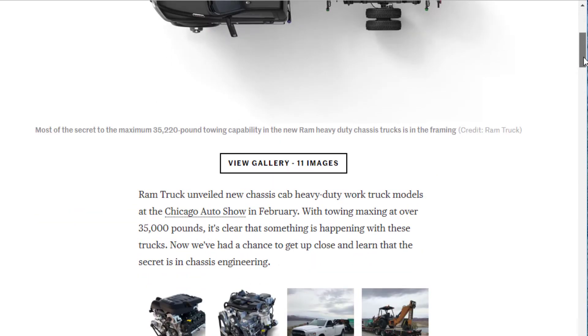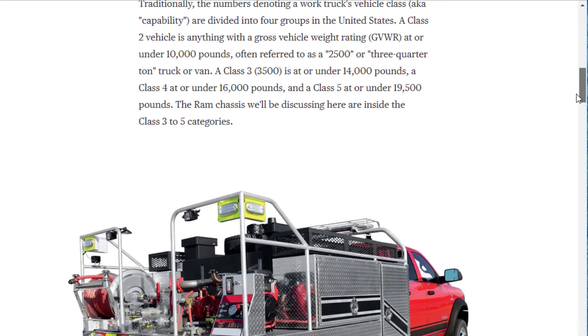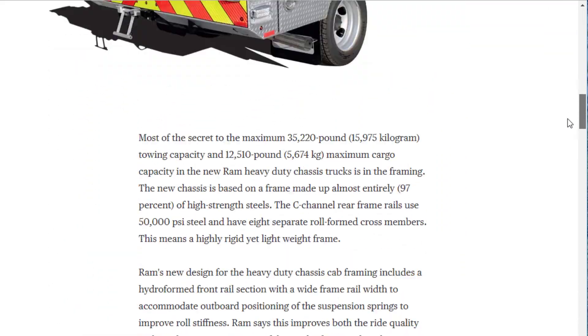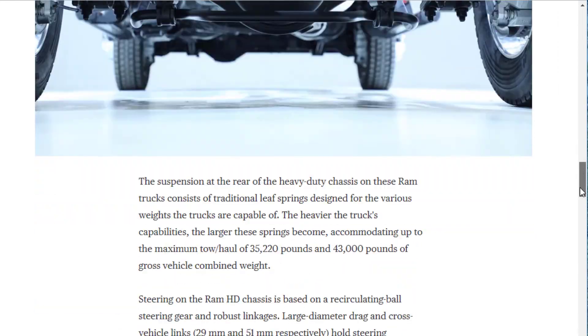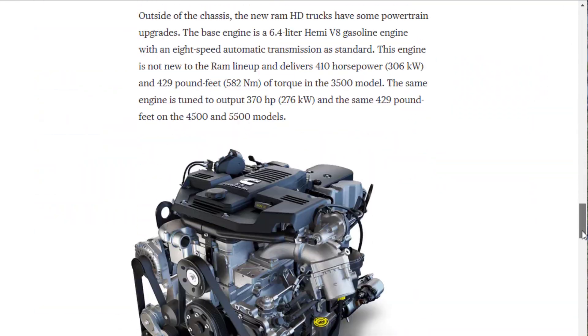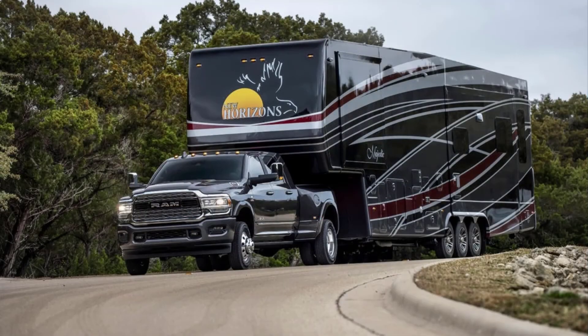I profiled the chassis upgrades at New Atlas. Basically, there's a lot more high-strength steel, better component design, and stronger drivetrain engineering. About 97% of the new chassis is high-strength steel, giving the 3500 a towing capability of over 35,000 pounds — pretty crazy, even in a segment that's growing fast.